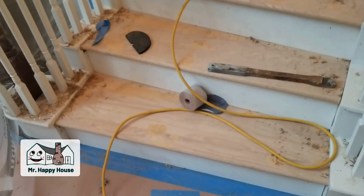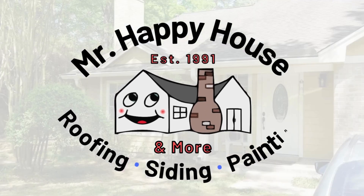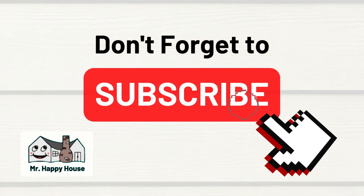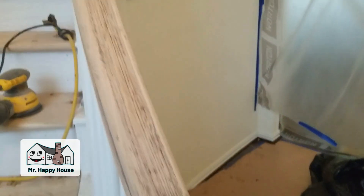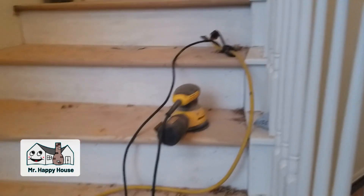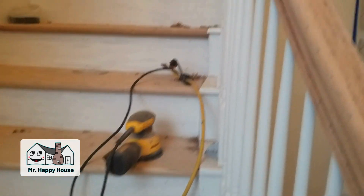We just put new oak stair treads in. Used to be carpet here before. And to make everything match the wood floor, we're sanding down the rails and we're going to restain them to match the stair treads, and repaint the risers — all new risers and stair treads.